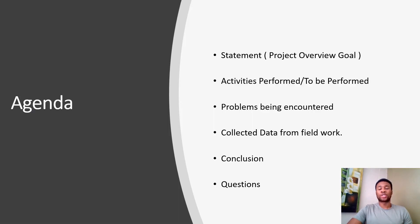In terms of the agenda, we're going to be talking about the statement, a quick overview, and a quick background for those who haven't seen or know what we're going to be talking about. We're going to discuss the activities that have been performed, the ones ongoing, and the ones yet to be performed. We'll also cover problems encountered, data collected during fieldwork tests and analysis, and a conclusion on where we are, our vision, and our continuing milestones.